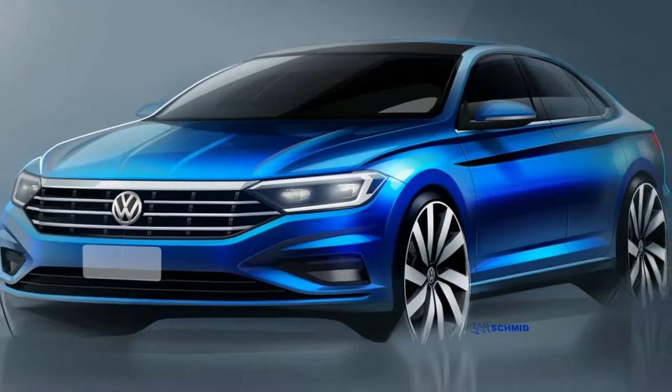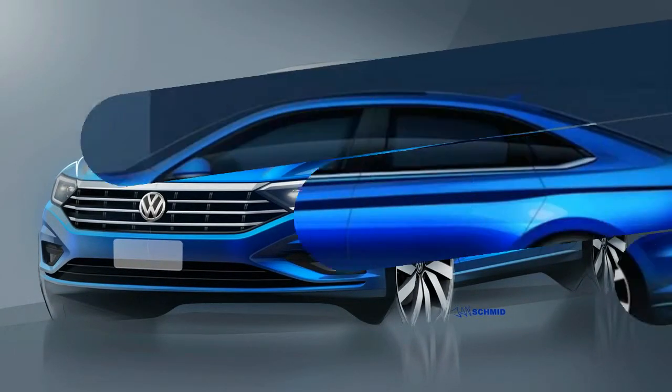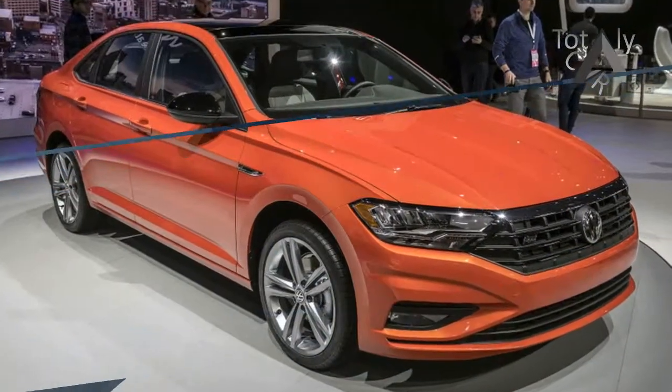With its combination of great technology, fuel-efficient drivetrains, sporty styling, upscale interior and amenities, and fun-to-drive nature, we expect that the Jetta will make a huge splash in the compact sedan market when it goes on sale.